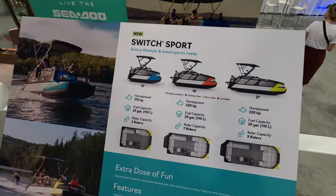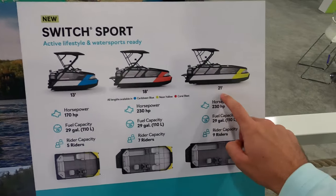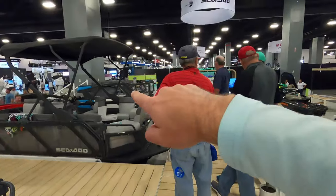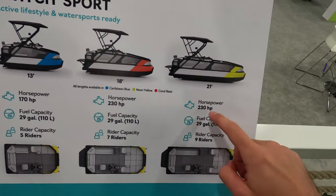Sea-Doo is always the big innovator in the jet ski industry in my opinion — they always come out with the cool new stuff first. Really cool to see Sea-Doo coming out with this and see how Yamaha responds. Yamaha does have their jet boats and center consoles, but they don't have pontoon boats, so Sea-Doo is the first with that. The Sea-Doo Switch comes in 13-foot, 18-foot, and 21-foot sizes — the 13-foot has a 170 horsepower engine, and both the 18-foot and 21-foot have 230 horsepower.